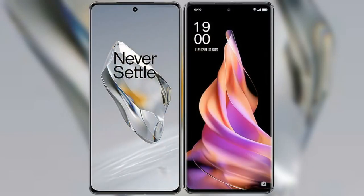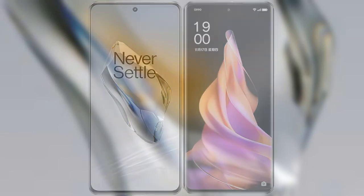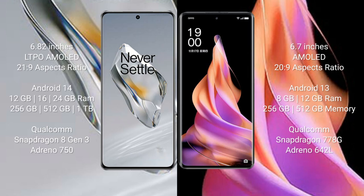I will compare the new OnePlus 12 with the OPPO Reno 9. The OnePlus 12 comes with a 6.82-inch LTPO AMOLED display and a 21:9 aspect ratio. The OPPO Reno 9 comes with a 6.7-inch AMOLED display and a 20:9 aspect ratio.